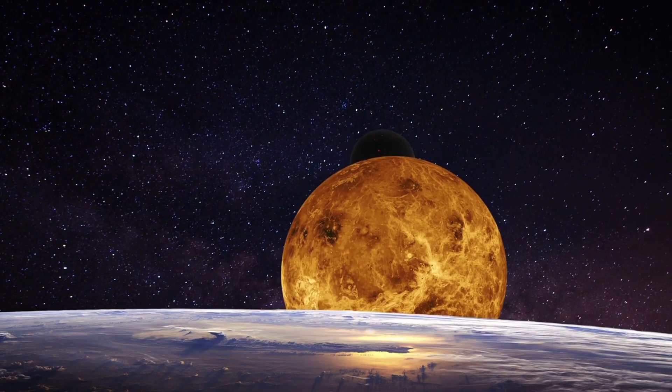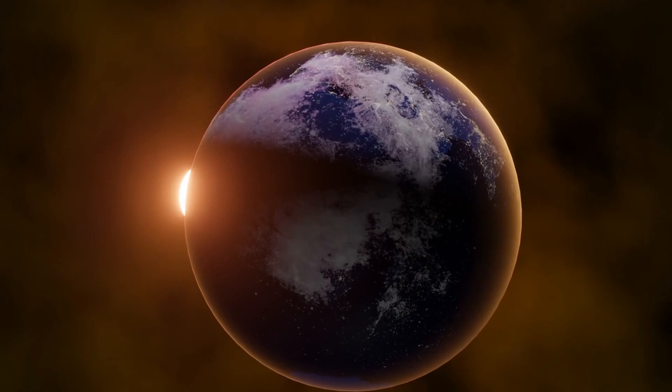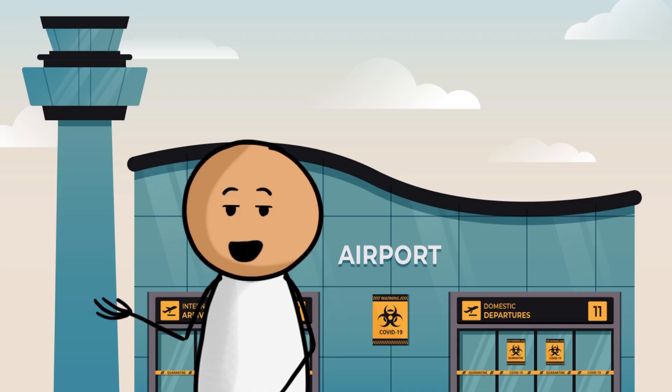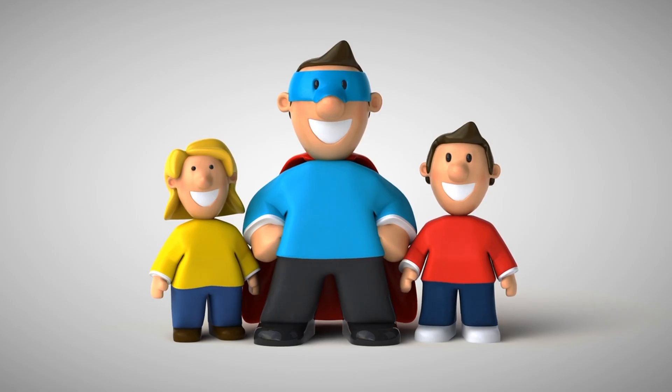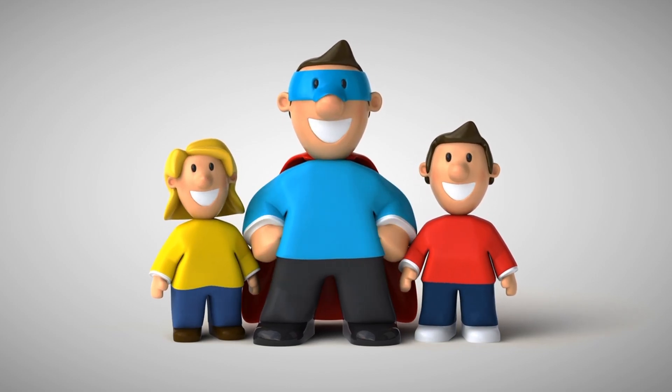Look, there is Venus. Can you see it? Venus is often called the Earth's sister planet because they are similar in size and density. But there are many things that make Venus unique. Let us use our magnifying glass to explore them.